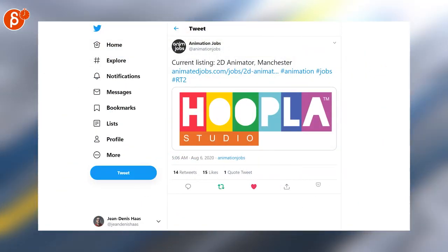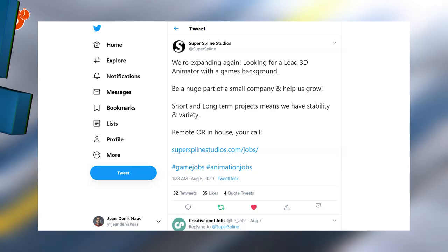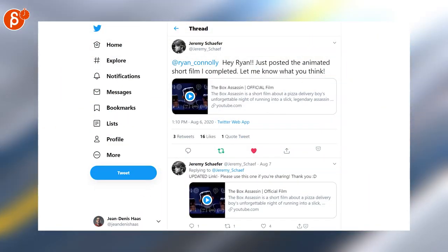Another job posting: 2D animator in Manchester. And another job posting: Super Spline Studios is looking for a lead 3D animator with a games background. The Box Assassin is making the rounds — it's a really nice short by Jeremy, make sure to watch it.